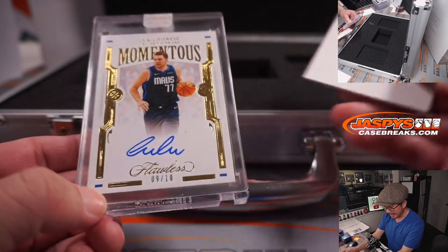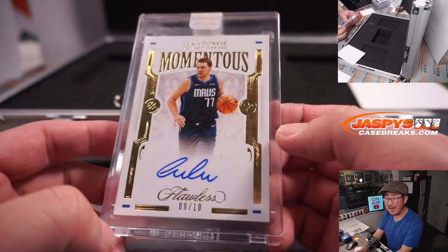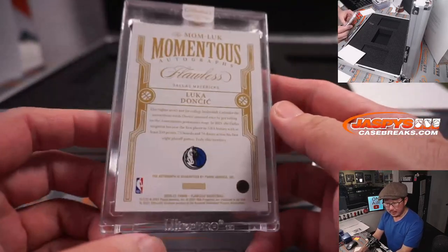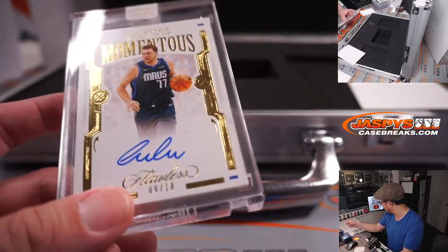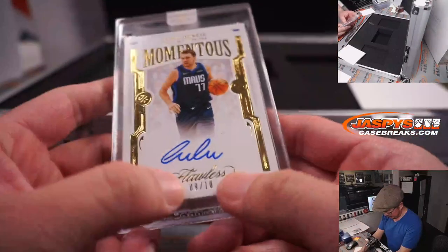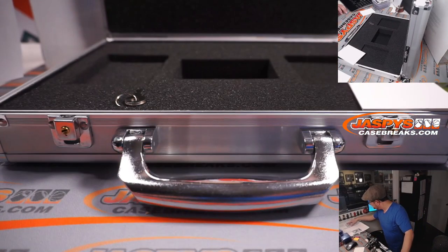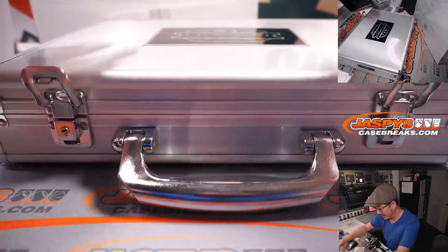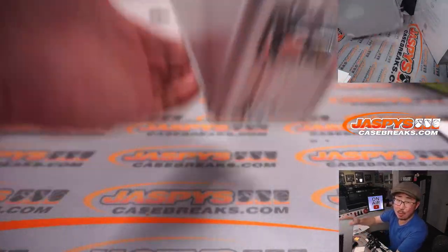On this side — it's Luka Doncic, 9 out of 10, momentous autograph. Dallas is a number block team, part of the Dallas number block group, so we go by that digit right there — number 9. Dallas 9 is Samuel Williams. One case down, one more to go.